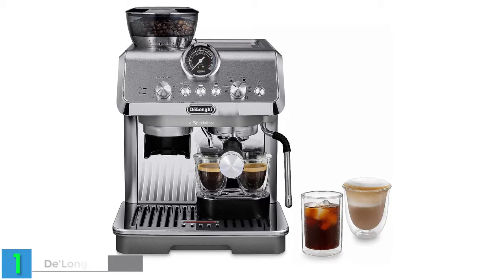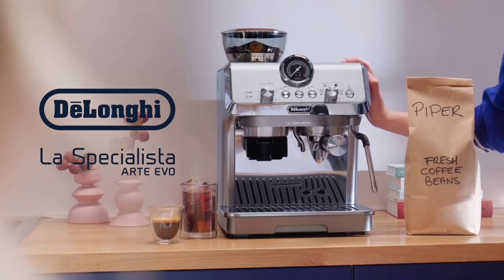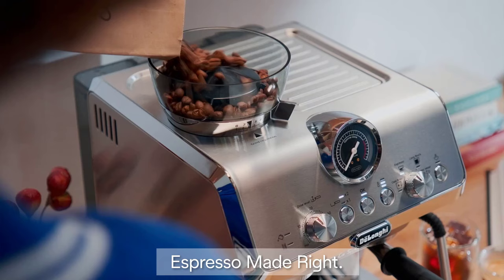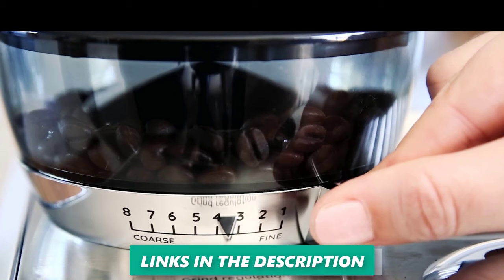Number one: the DeLonghi EC 9255M La Specialista Arte Evo espresso machine with cold brew — 27% off. This machine embodies elegance and versatility, designed for those who seek both precision and effortless operation. It boasts a manual milk frother, empowering you to craft barista-quality lattes and cappuccinos with artistic finesse, and its cold brew function caters to those who cherish chilled coffee beverages.